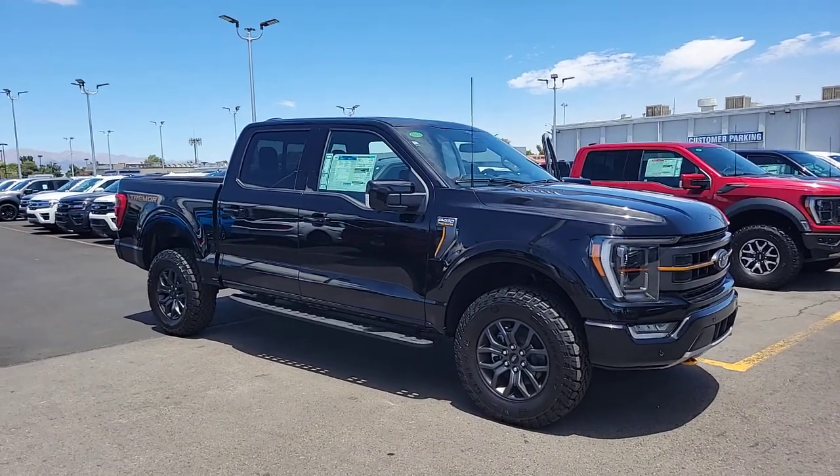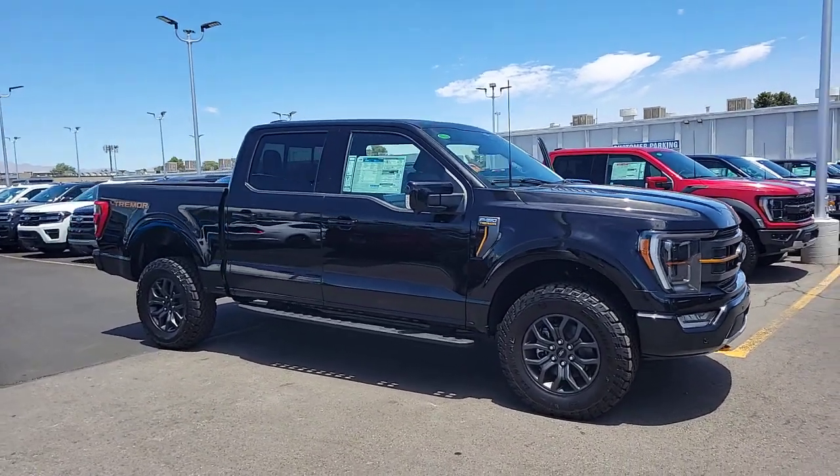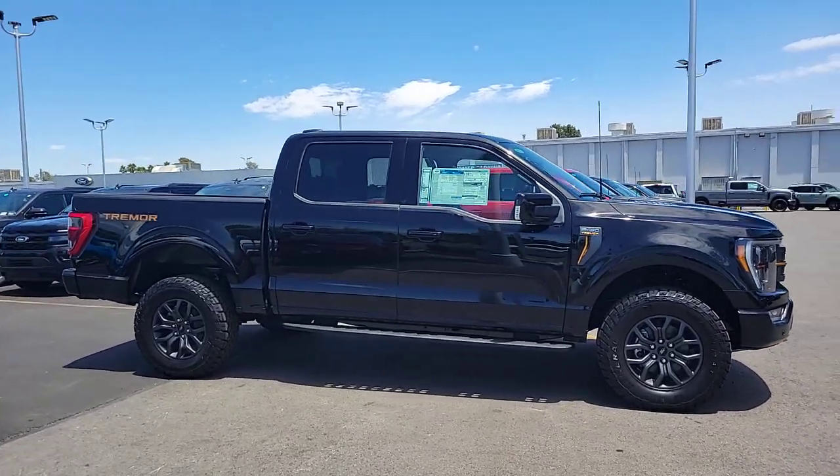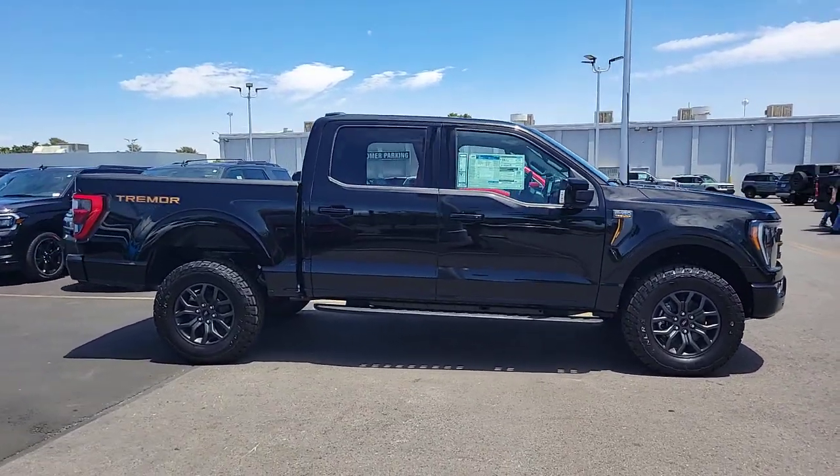You will love the features of this 2023 Ford F-150. This rugged F-150 is ready for work, off-roading, or a little R&R.